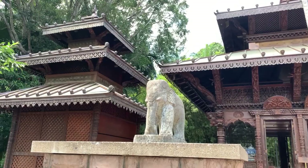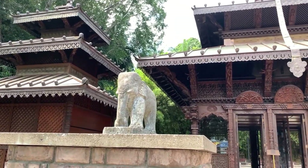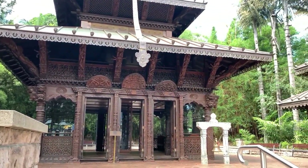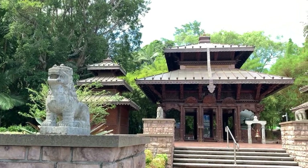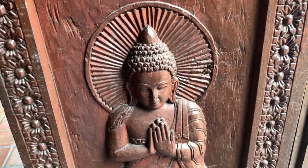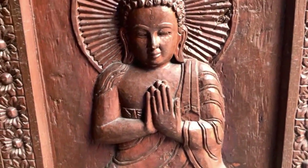Here we are at the Nepalese Pagoda. This pagoda was handcrafted by craftsmen from the Kathmandu Valley area in Nepal, and it was actually purchased by the federal government for the 1988 Expo. As you can see, the intricacy in the woodwork is amazing.